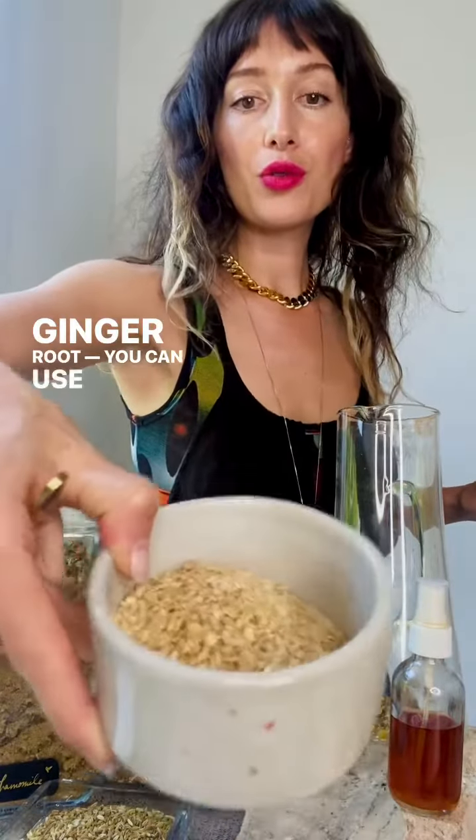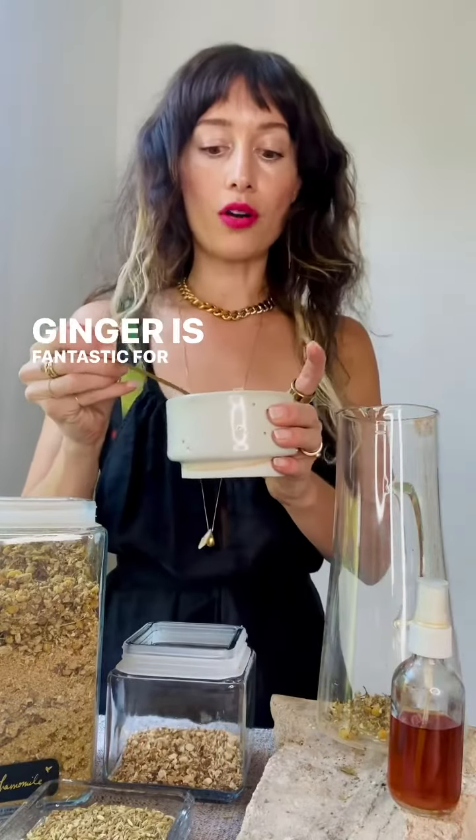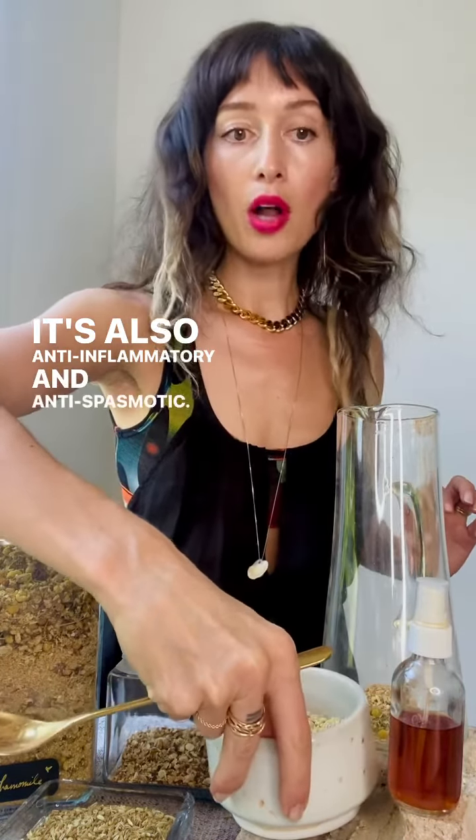Ginger root — you can use fresh or dry. Ginger is fantastic for nausea. It's improving circulation, and it's also anti-inflammatory and antispasmodic.